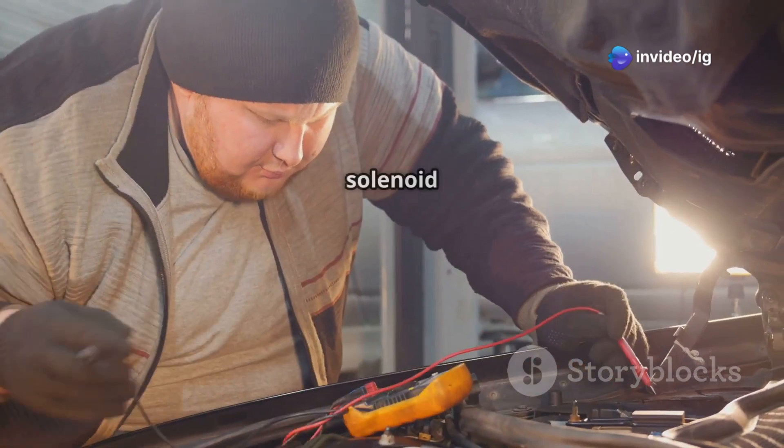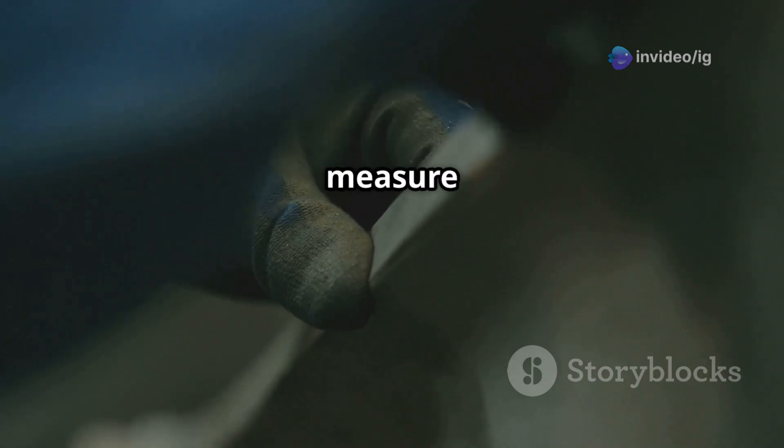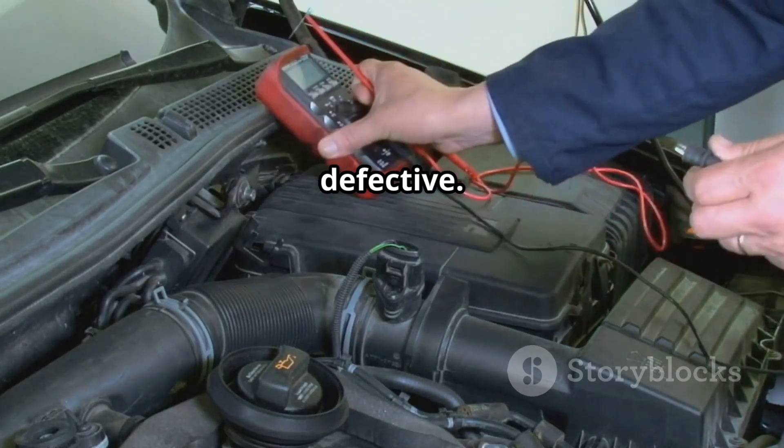Next, test the VVT solenoid with a multimeter. Disconnect the solenoid and measure the resistance. If the reading is too high, the solenoid may be defective.